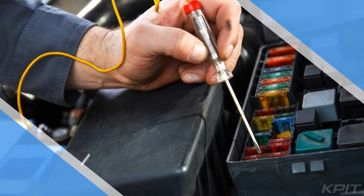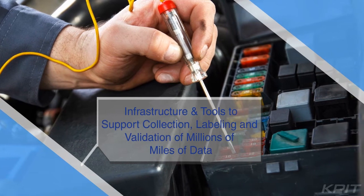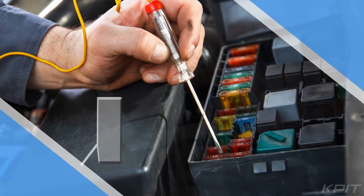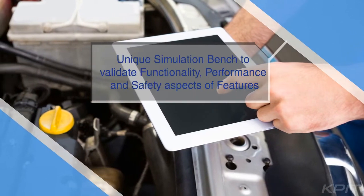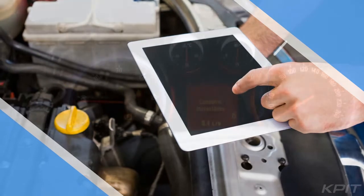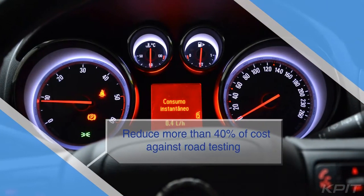Second, we bring infrastructure and tools to support both data collection and labeling, and validation of millions of miles of data. You can make use of our unique simulation bench to validate functionality, performance, and safety aspects of features. We can help you reduce more than 40% of cost against road testing.